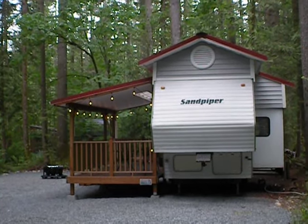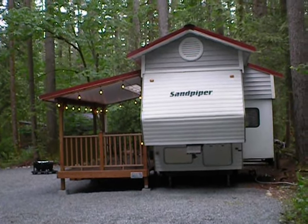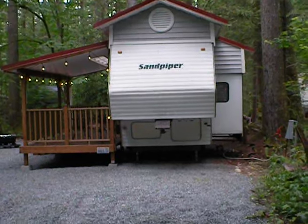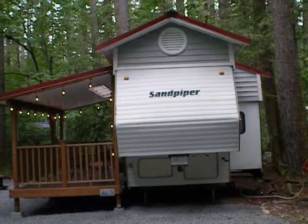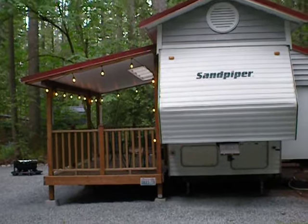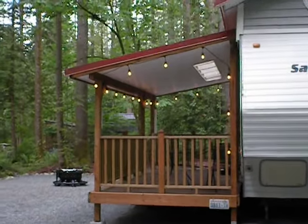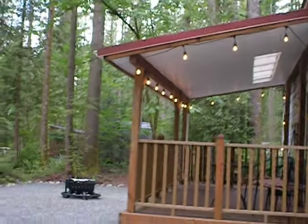This is 1018 on Liberty Loop here at Gold Bar Nature Trails. We are on the new power and water here. This one has an RV roof and a covered deck, and you can see it even has a skylight in the covered deck. The covered deck is a really nice size.